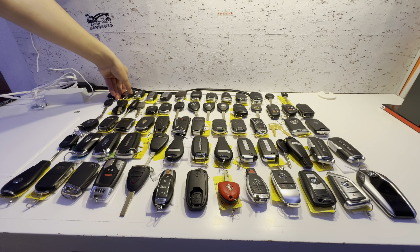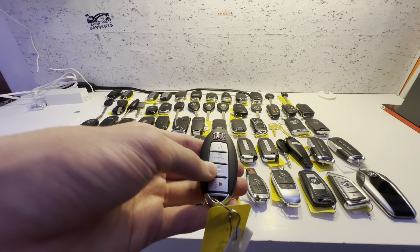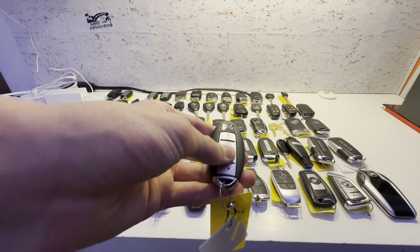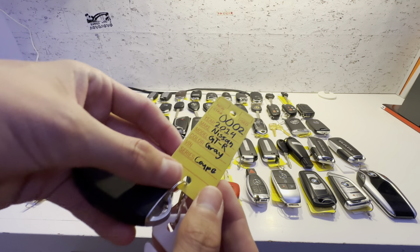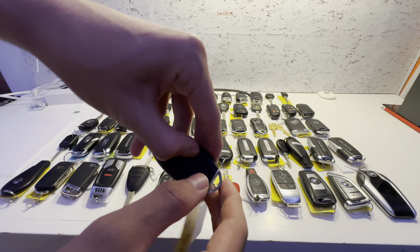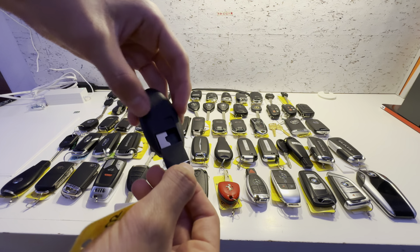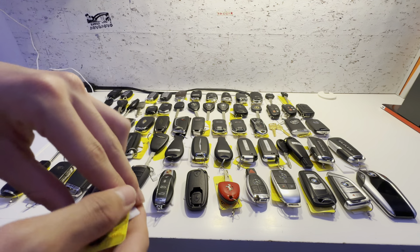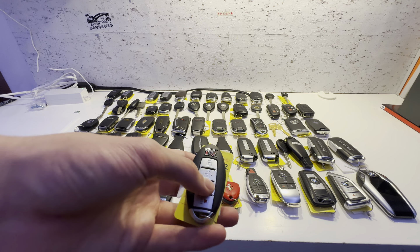This one is for a 2014 Nissan GT-R. Lock, unlock, trunk, and panic. Here's the tag. On some cars you have this tab, and you take it out — just like the Frontier key. This one is a little older, so it doesn't have any lights on it.